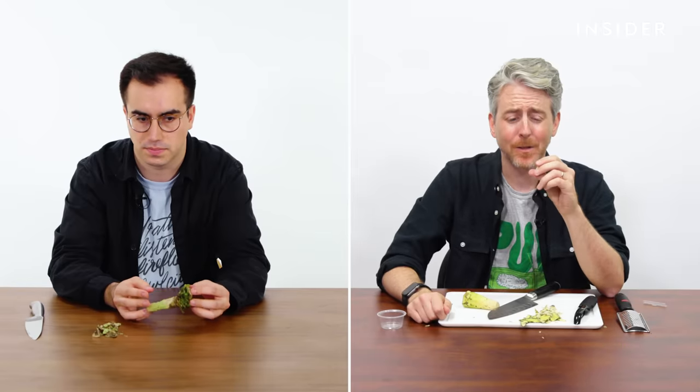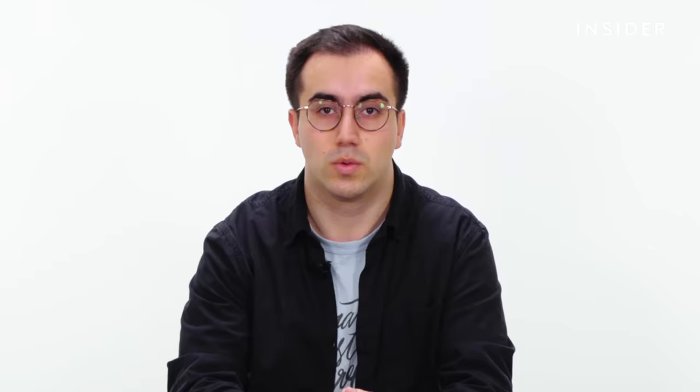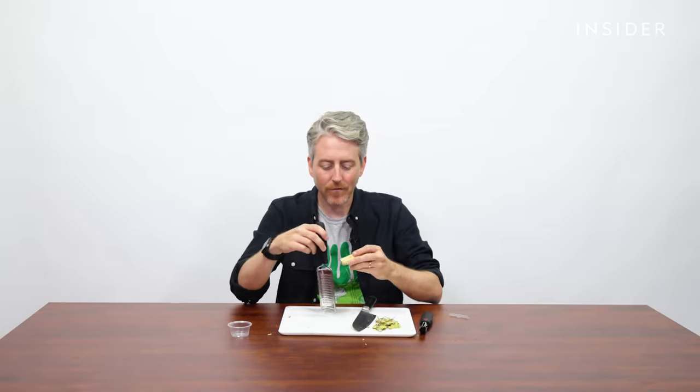Yeah, I'm definitely tasting it. But that's not how you make wasabi, guys. Without a grater, you can't break the cells down properly, and therefore you're not releasing all the chemicals to get all of the flavor out of it. Wasabi stores two molecules in two separate compartments, which mix when the plant is broken down to activate them. Kind of like snapping a glow stick.